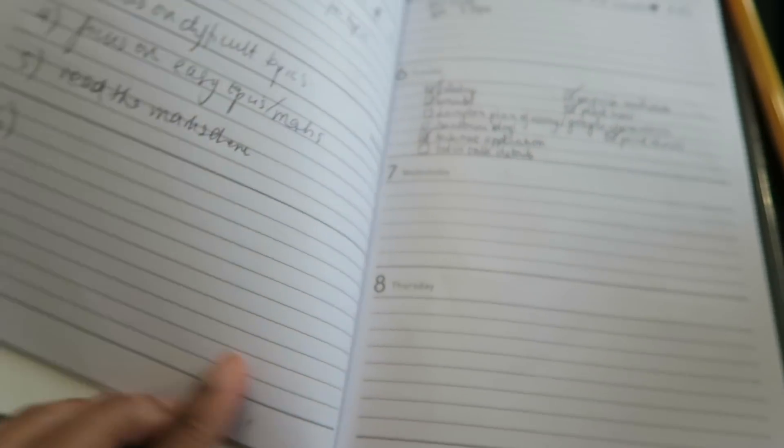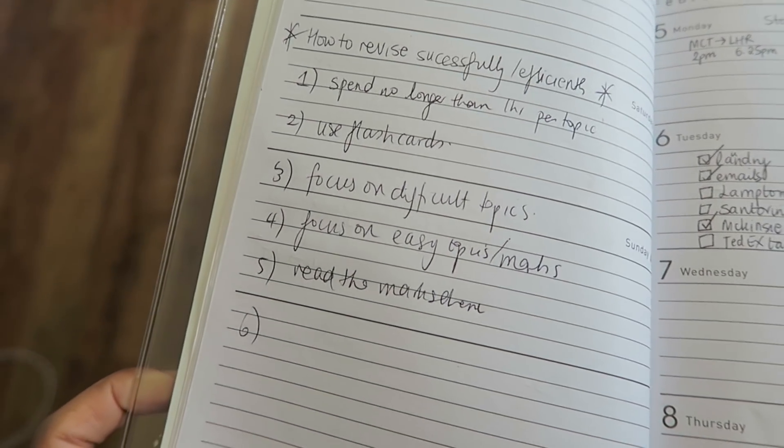Tip number one: always have somewhere where you record what you want to do for the day. I have this diary I got from Typo for only a couple of pounds. Writing down what you want to do for the day and having a to-do list really makes a difference. I even write down things like 'buy curtains' or 'call this person', because I find it really helps to have my list out of my head and on paper. When it comes to revising, I have more space in my head to revise.